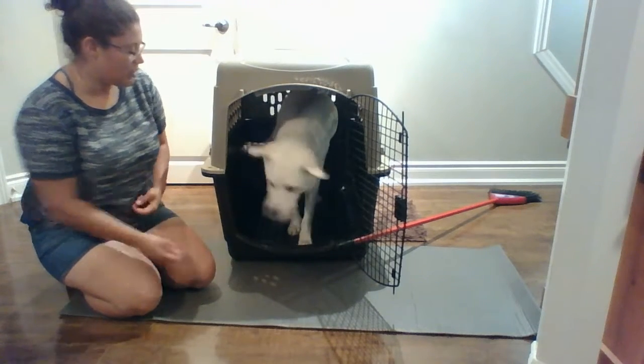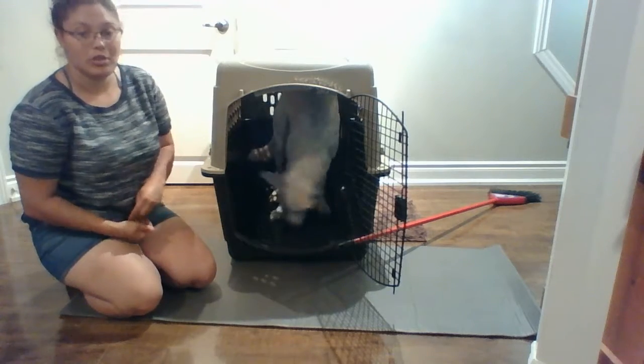I'm just going to keep rewarding him every time he goes in, and when he's staying in there on his own I'm just going to keep rewarding him for it.